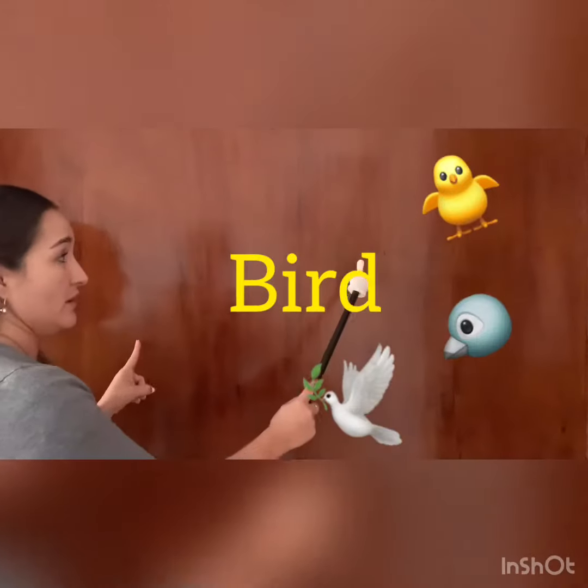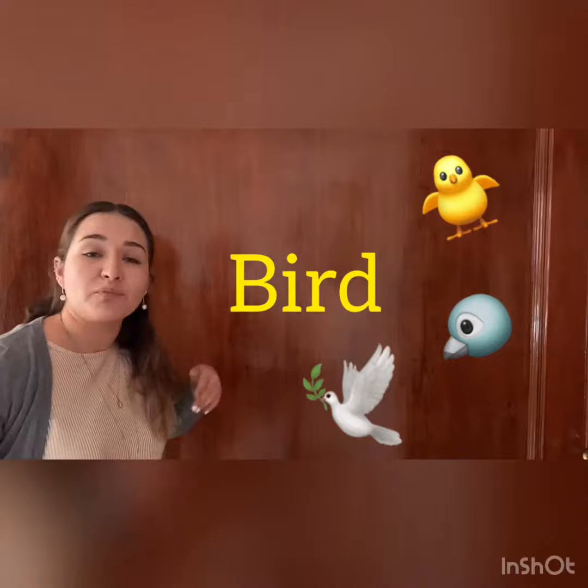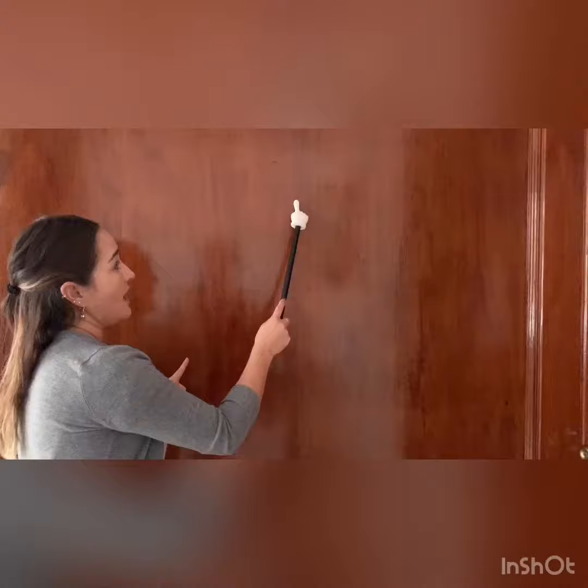The number two is bird. Bird sings in the morning, birds fly in the sky. Bird. And it's I-R.